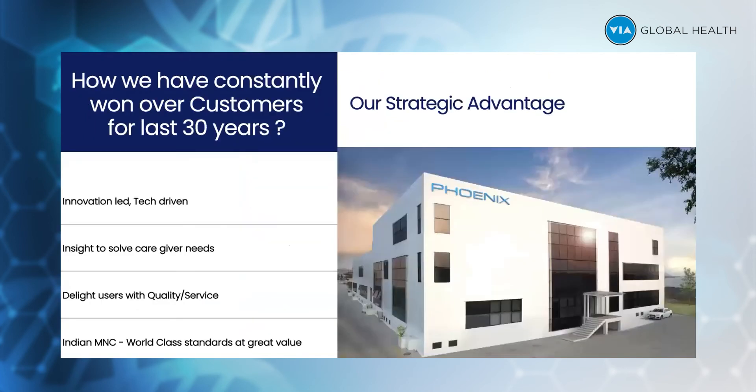How have you won constantly over the last 30 years? Phoenix is more of an innovation company. We take feedback from end users, and all our products are basically made after feedback is given by the doctors and end users. We proudly call ourselves an Indian multinational with world-class standards.